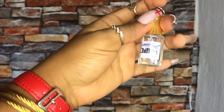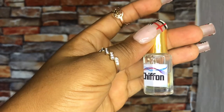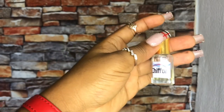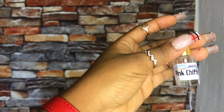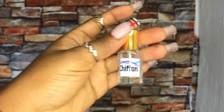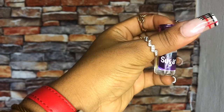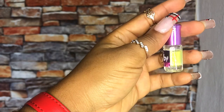Moving on to oil perfumes — the first one is this Pink Chiffon. As you can see from the bottle, it has reduced significantly. If you know the real smell of Pink Chiffon, this oil gives it exactly — it is sweet, it is nice, it is everything. And it is one thousand naira, so you have no excuse to smell bad.